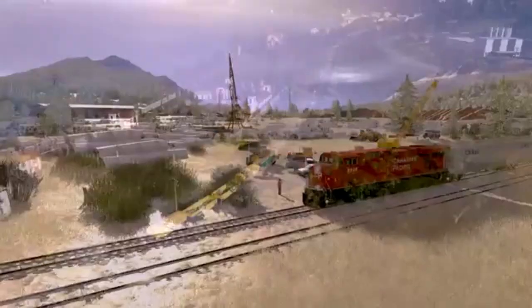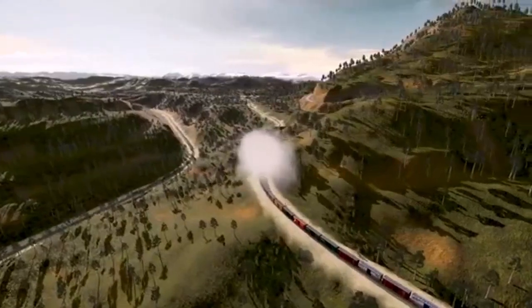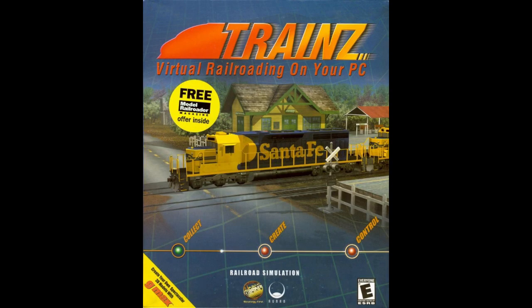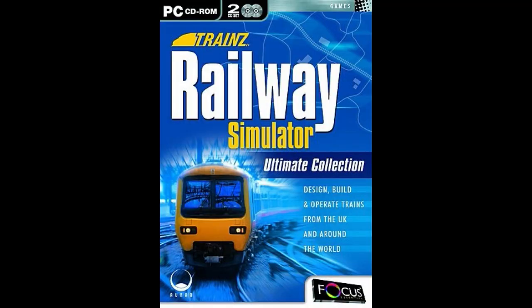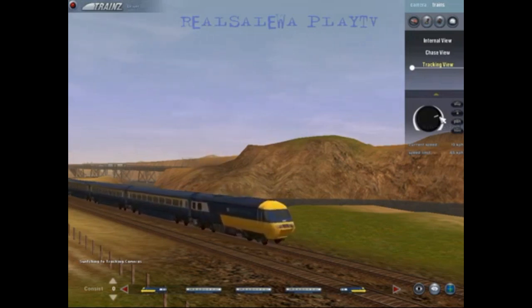The Trains franchise is now 20 years old, and to commemorate this anniversary, it's time to take a look back on the first ever Trains games: The Original Trains and Ultimate Trains Collection, also known as UTC. These games were released in 2002 and were pioneers for their time.